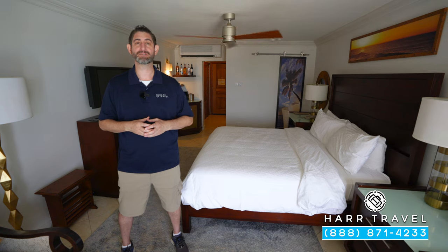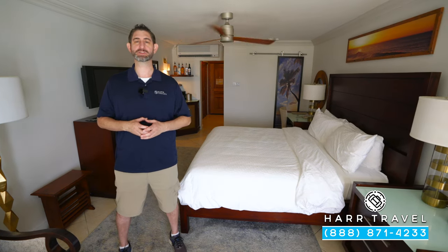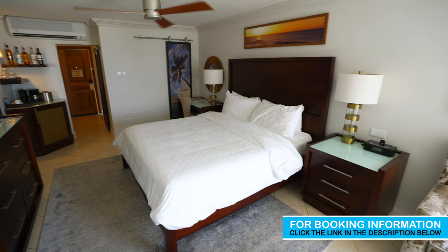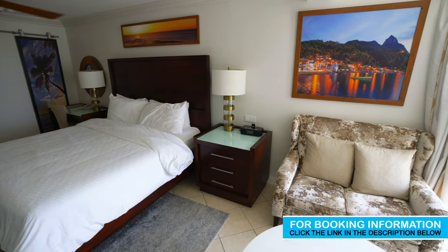Greetings, everyone. This is Danny from hardtravel.com, your luxury, all-inclusive experts. And today I'm at the beautiful Sandals Regency La Toque. This particular category is a honeymoon, luxury, ocean view, club-level room. Let me show you what it's all about.